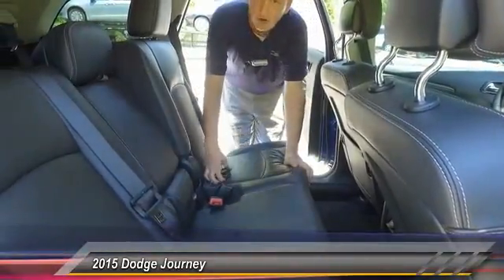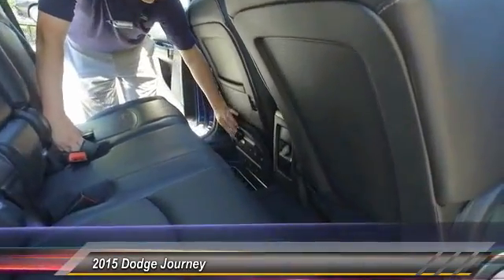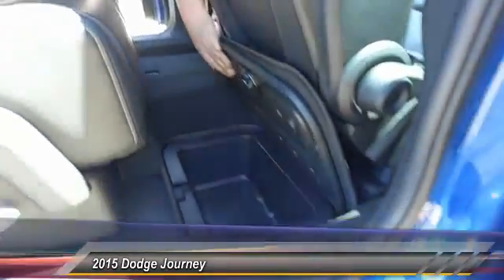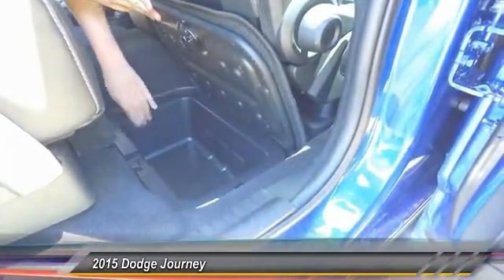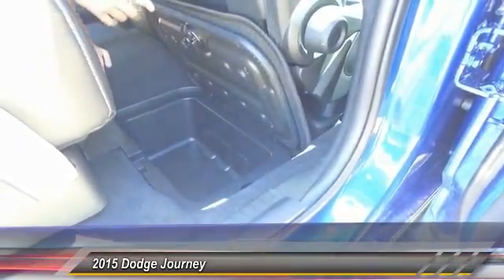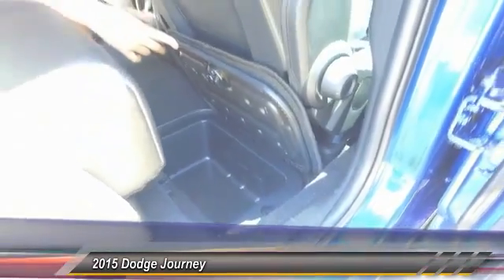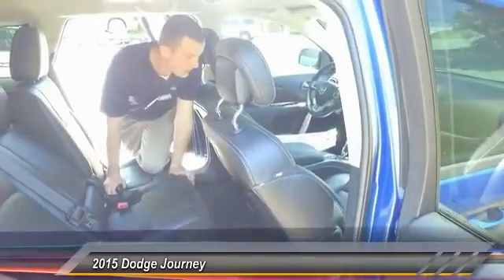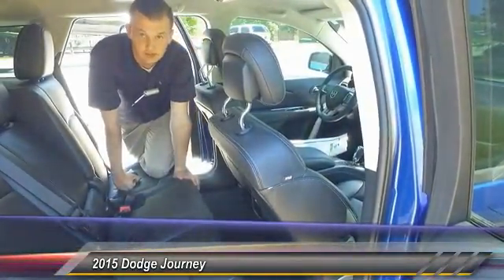One of my favorite parts about the Journey in the second row — you get these awesome storage compartments. These are super nice because you can actually remove the panel out of there, should you need to rinse it out. You can use it like ice and keep drinks cool on long trips, or store a firearm, or anything you really need. But we're going to go ahead and jump up front and show you a little bit more features in this vehicle.